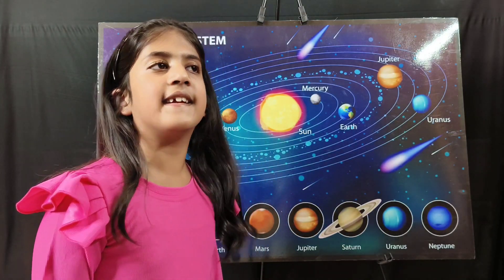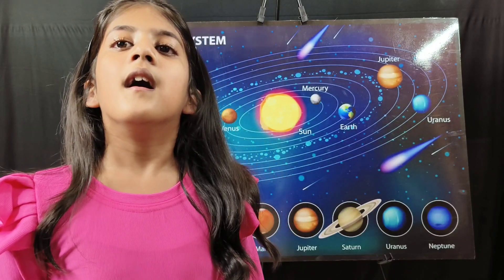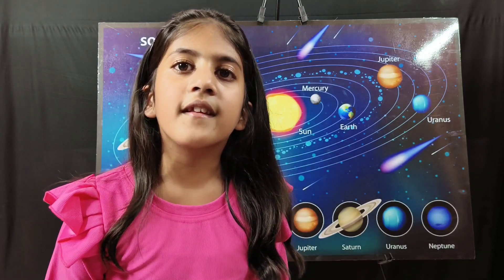Next is our planet Earth. Earth is the third planet of the solar system. Earth is known as a unique planet because it is the only planet where people can live. Earth is called a blue planet because it has 70% of water.